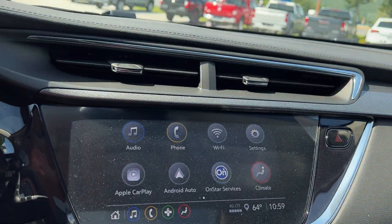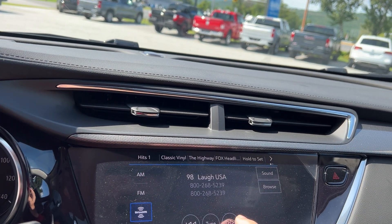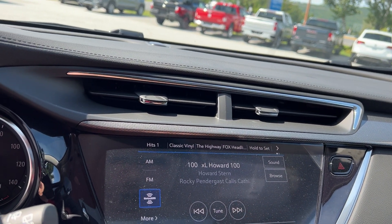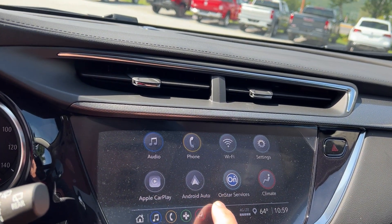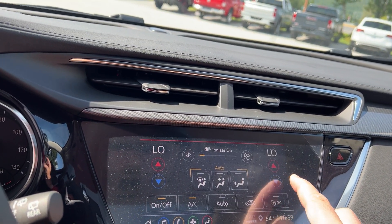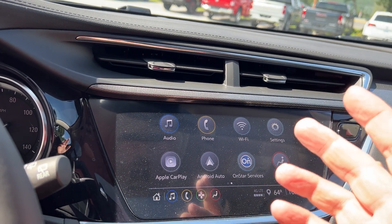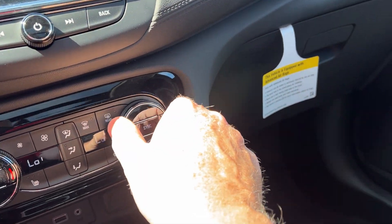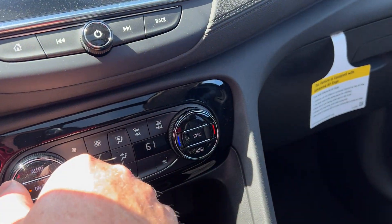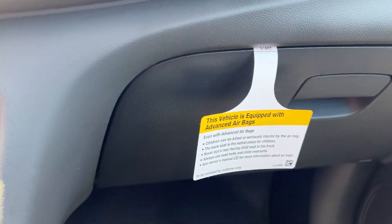This has a color touch screen with AM/FM, XM radio, Apple CarPlay, and Android Auto. You can also control your climate up here — it's all at the touch of a screen, and you can set your vehicle the way you want it. There's dual-zone climate control, so the passenger and driver can each set their own temperature. Your heated seat controls are here on each side.